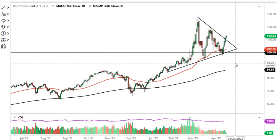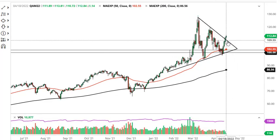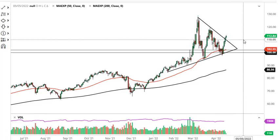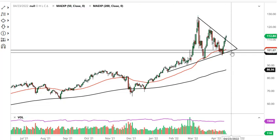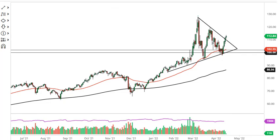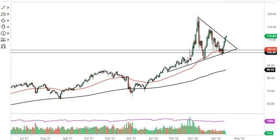Over here with Brent, same kind of situation — we broke above here, now that one's up there. I think a pullback probably comes here as well; 110 could be support. It's worth noting though that Brent held on to more gains than WTI. Your 50-day EMA is sitting at 102.55 and rising — I think that offers dynamic support.